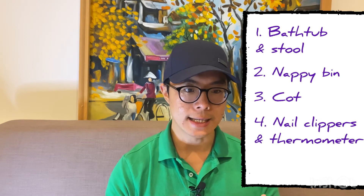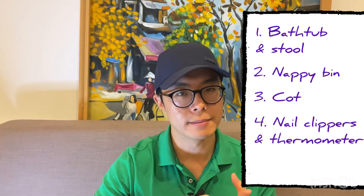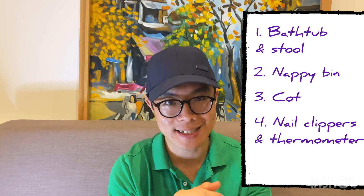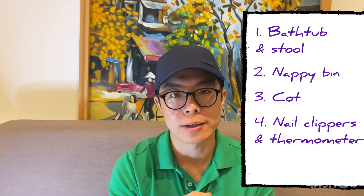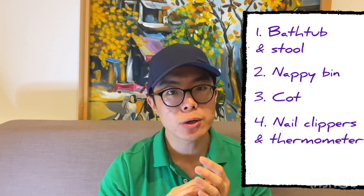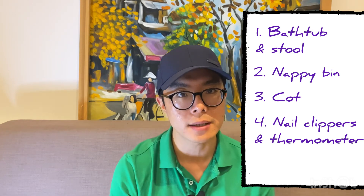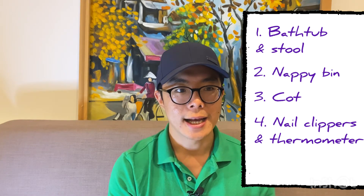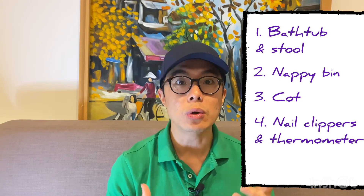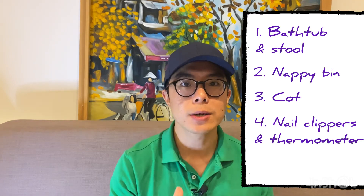The next item usually comes as a set from pharmacies and includes nail clippers, thermometers, combs, and more. The most important items in the set are the nail clipper and the thermometer. You don't want your baby scratching themselves, so make sure you cut their fingernails regularly. The thermometer is essential because when the baby cries, sometimes you don't know what's happening — you want to make sure she's not ill, not having a fever, and so on.